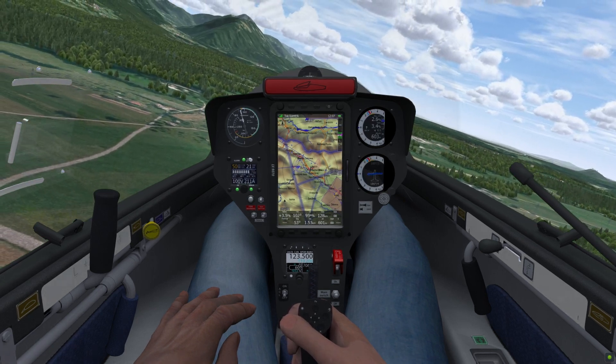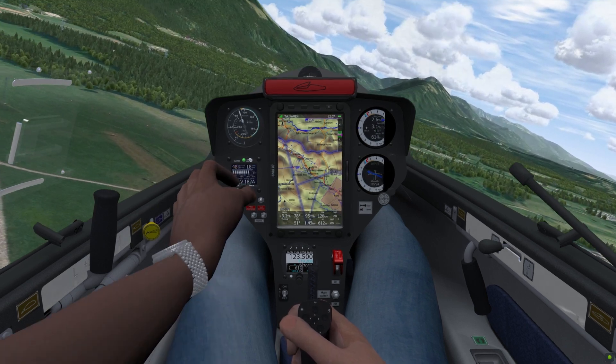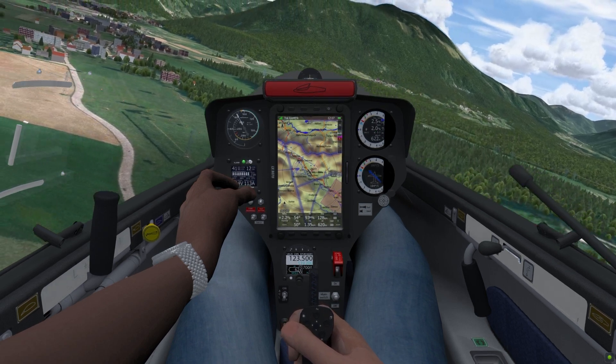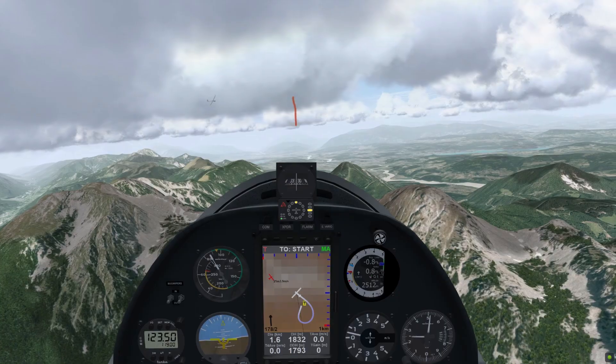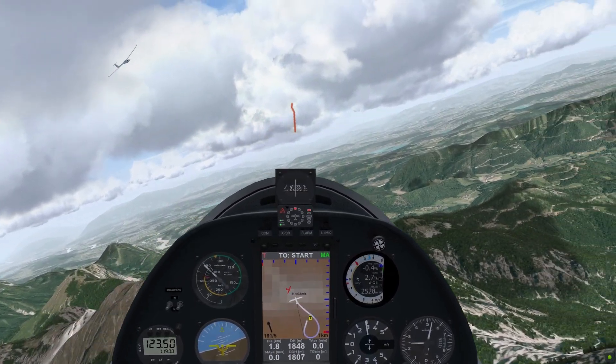This glider is also equipped with a front electric sustainer engine. The new engine control display will show you all you need to know about the status of the engine. All Condor 3 planes are now also equipped with a FLAM collision warning system. The device will warn you of imminent collision and show you the relative bearing of the conflicting traffic.